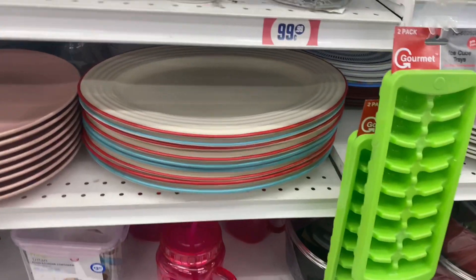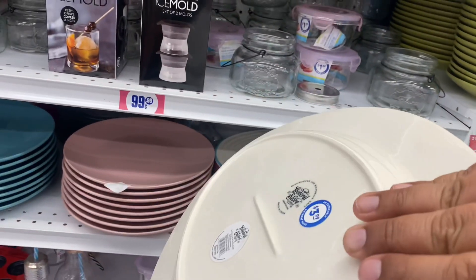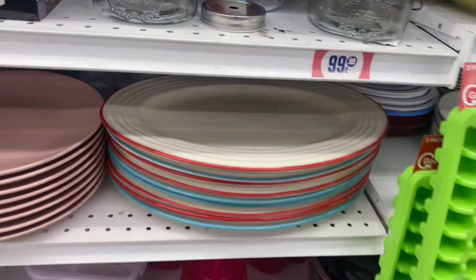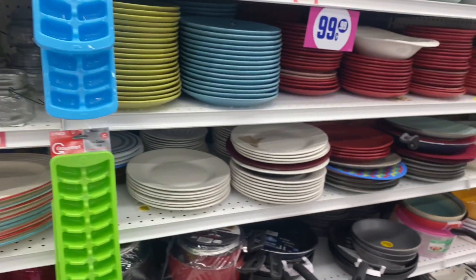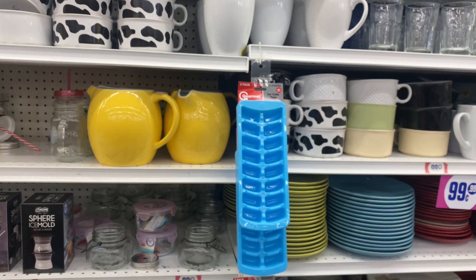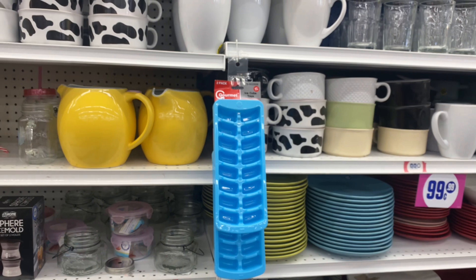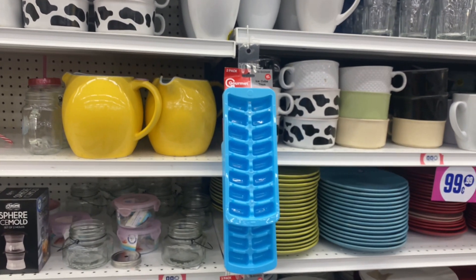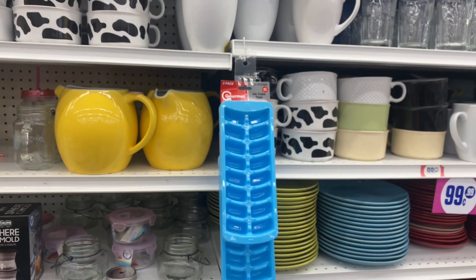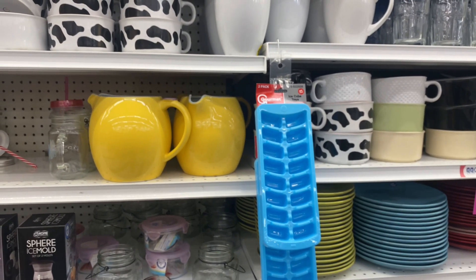Speaking of beautiful, they also have these gorgeous serving plates. These are huge and they are also $3.99 — a perfect summer decor item for your summer gatherings. And as a quick reminder, we did our toy drive the day before yesterday, so I will link that video down below if you guys want to check it out and see behind the scenes — all these happy smiling faces from little kids who are getting Christmas this year. Please check that video out.